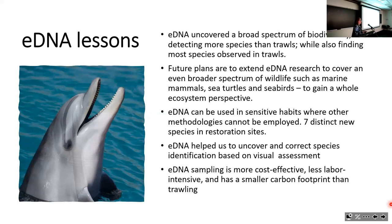eDNA also helped us realize we had been making mistakes in some of our visual fish identifications—in some cases it was a closely related species, but not the species we thought. eDNA is cost-effective, less labor-intensive, and has a smaller carbon footprint than trawling. I think the message is that this is not just a great technique for Shinnecock Bay, but something we need to look at more broadly as one of the primary ocean observing methods going forward.